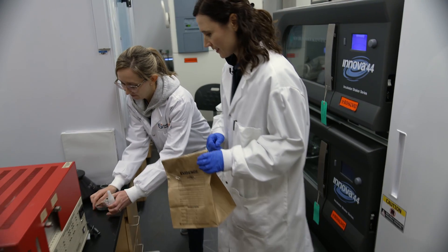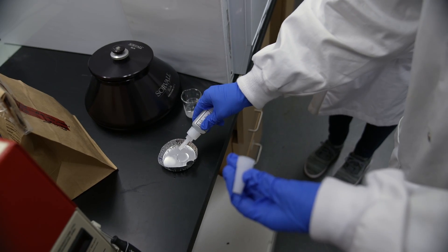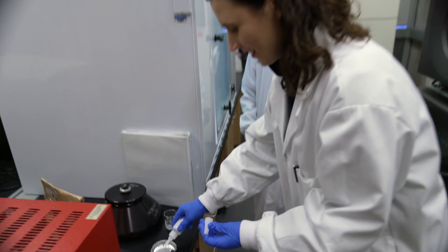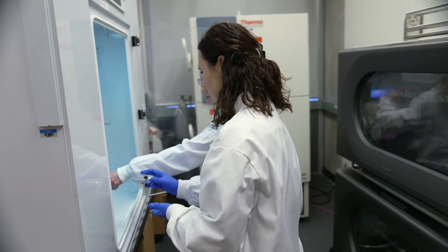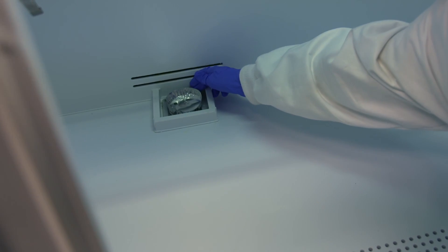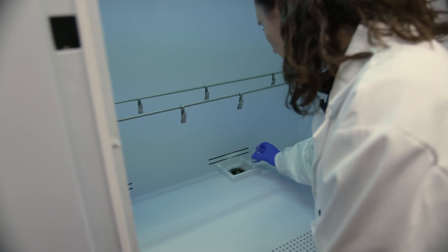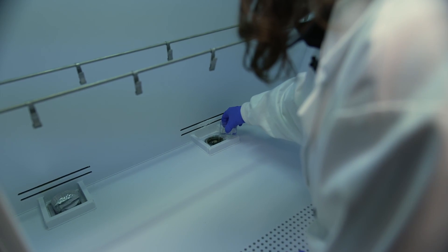Jenna shows me how to process the evidence we gathered at the crime scene. First is adding drops of the cyanoacrylate — nine, ten — and then you can place it on the heating element. It smells like superglue in here. Very strong. Then you take the beaker of distilled water and put that into the water reservoir.